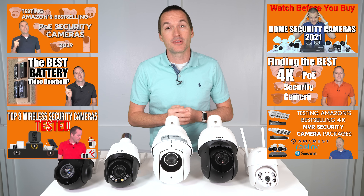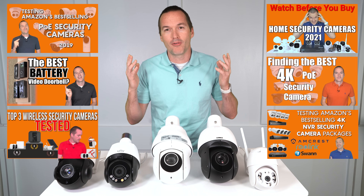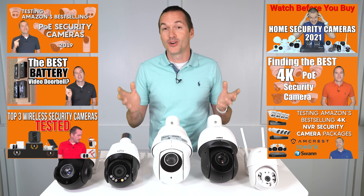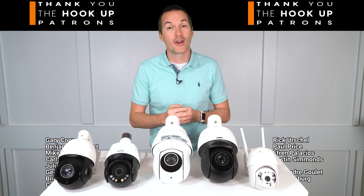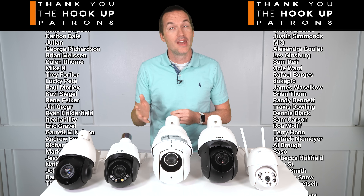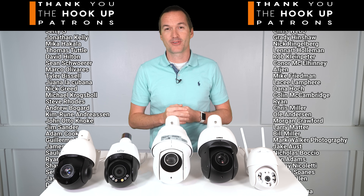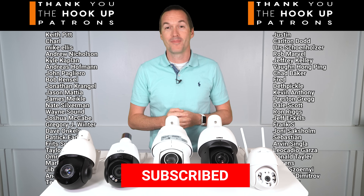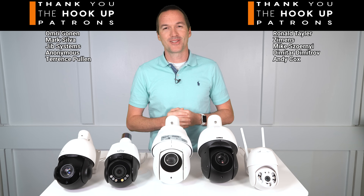If you decide against PTZ cameras after watching this video, please go check out my reviews on non-PTZ cameras to find the best fit for you. Thank you so much to my awesome patrons on Patreon for your continued support. If you enjoyed this video, please hit that thumbs up button and consider subscribing. And as always, thanks for watching The Hookup.